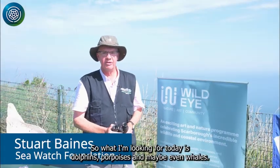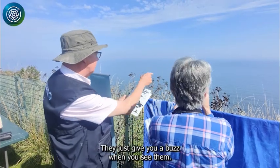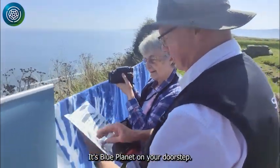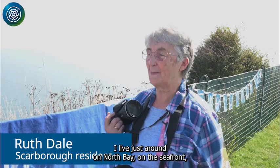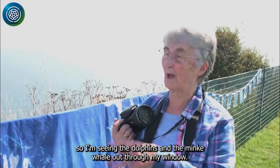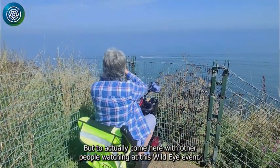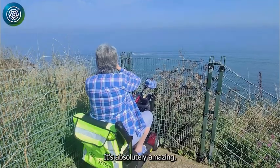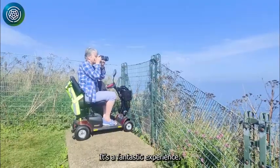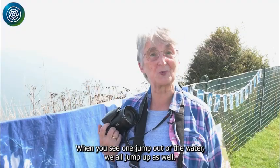What I'm looking for today is dolphins, porpoise, and maybe even whales — and it's a great place to look for them. They just give you a buzz when you see them. It's Blue Planet on your doorstep. I live just round on North Bay on the seafront, so I've seen dolphins and a minke whale out through my window, but to actually come here with other people watching at this Wildeye event is absolutely amazing. I think everybody should come here. It's a fantastic experience and when you see one jump out of the water, we all jump up as well.